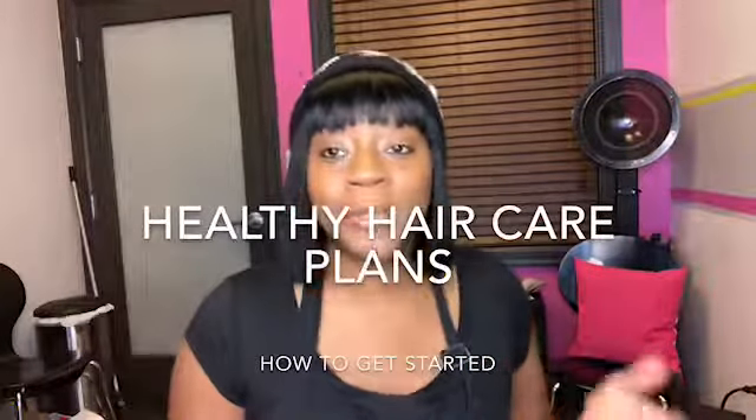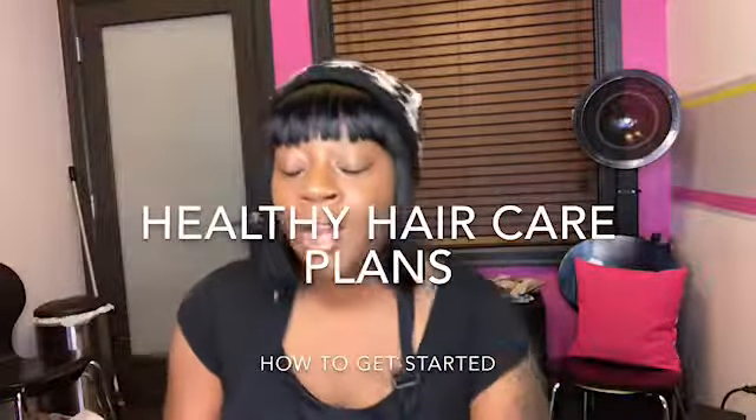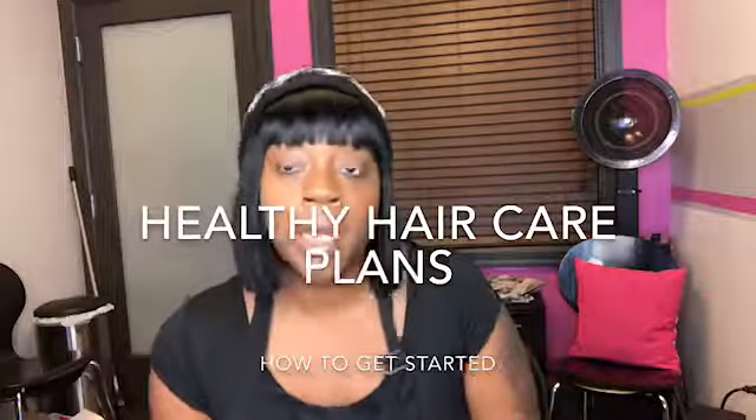Hey y'all! Here's how you get started on the Healthy Hair Care Plans. Once you log on to the website, you'll choose your plan.